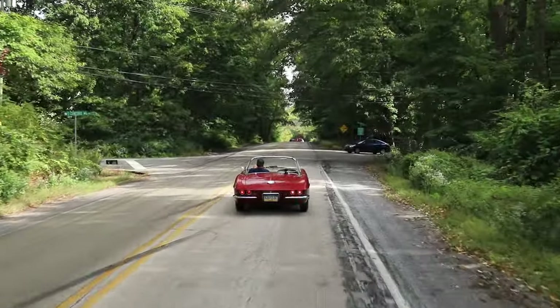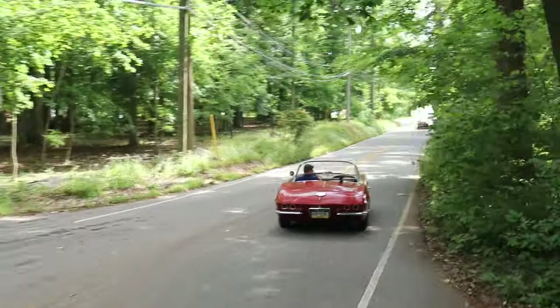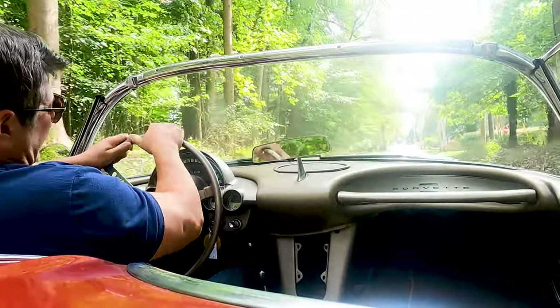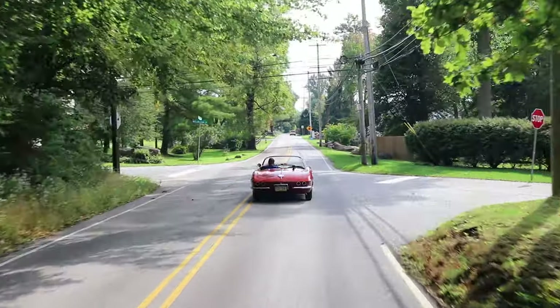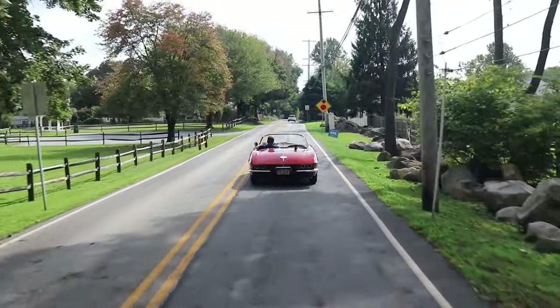There's a list of stuff that needs correction on this car, but it's really not an overwhelming list — it's knick-knack stuff. I'm not even going to say you need to be a mechanic. If you're handy, you buy an assembly manual and just chip away at this thing — you've got yourself a heck of a nice driver.